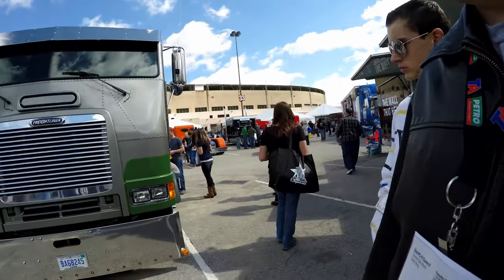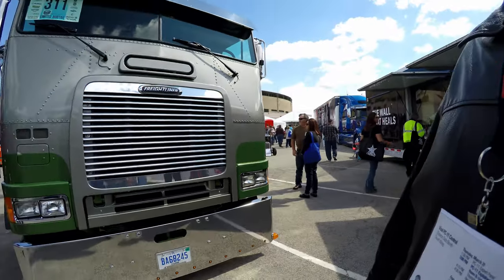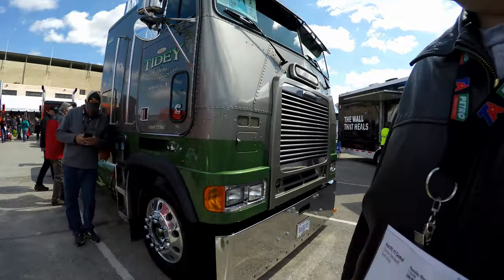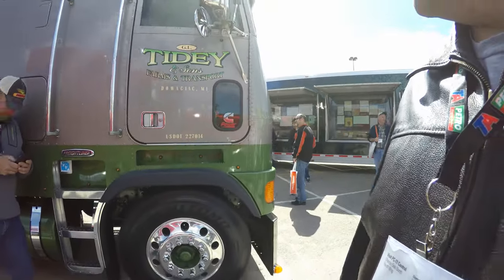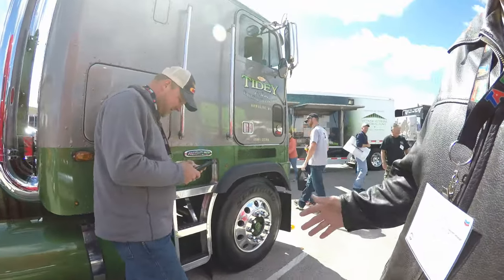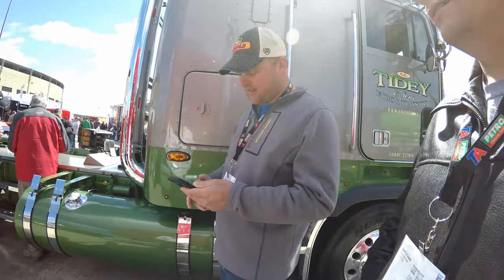We are looking at a classic Freightliner — Pure Michigan. This guy is from Michigan, that's for sure. Didn't even know they made a Freightliner like this. It's got a comments in it. How are you? I'm very good, thanks. I'm Trucker Rudy — is this your truck? No, it's my friend's truck right here. You guys can check us out later if you want.